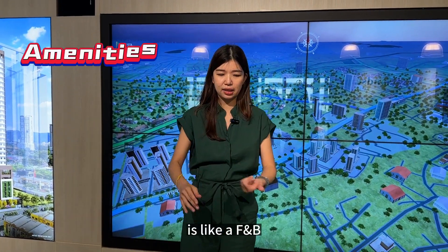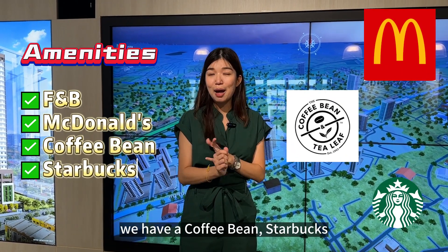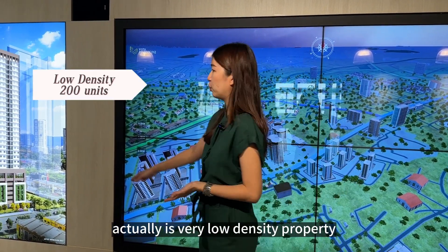We have a lot of amenities here — there's an FMB, McDonald's, Coffee Bean, and Starbucks, all within walking distance, around 5 to 10 minutes only. Vista Harmony is actually a very low-density property.